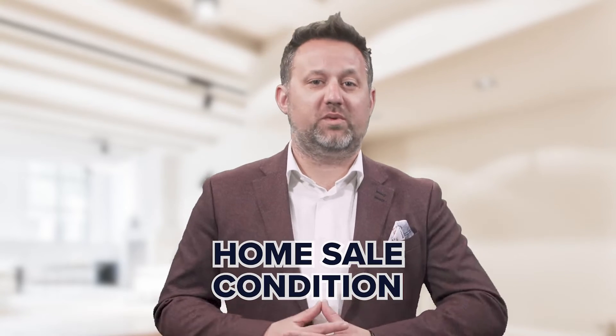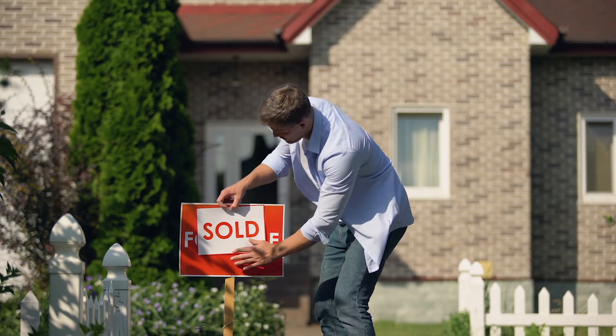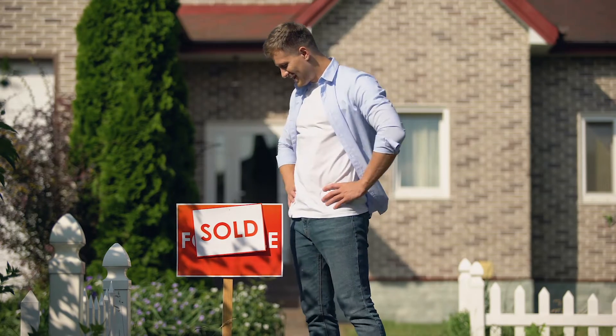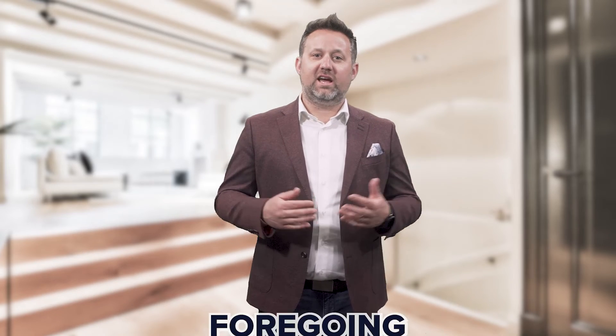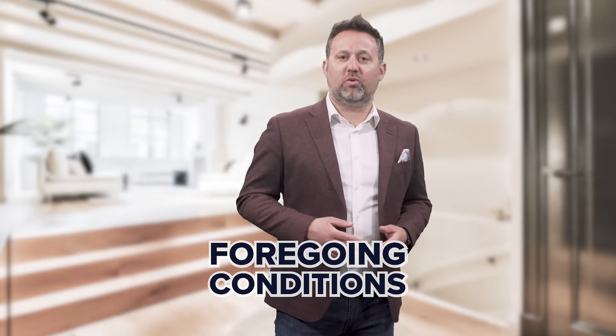Or you may include the sale of your home. That's a condition we see from time to time, where your whole offer is conditional upon you being able to sell your current property. But not every offer needs to have conditions, and foregoing conditions — depending on the market — could make your offer much more appealing.